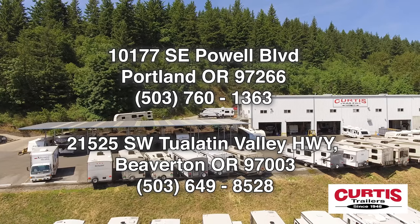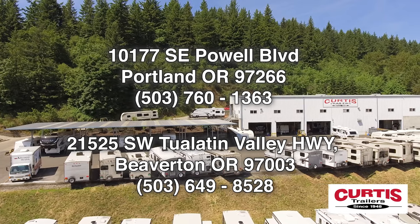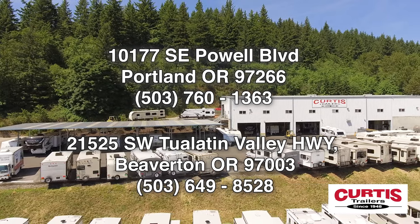Check out the Keystone Cougar 29RLSWE today at Curtis Trailers, where our business has been in your vacation since 1948.